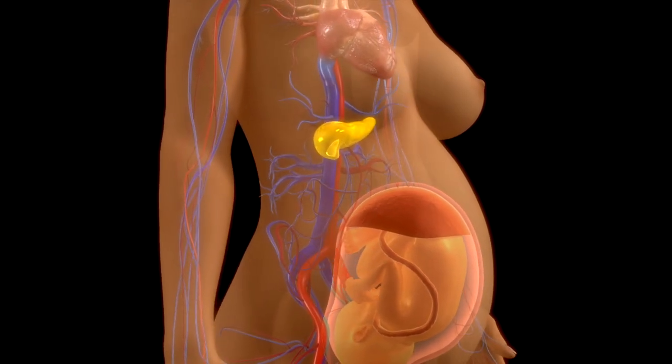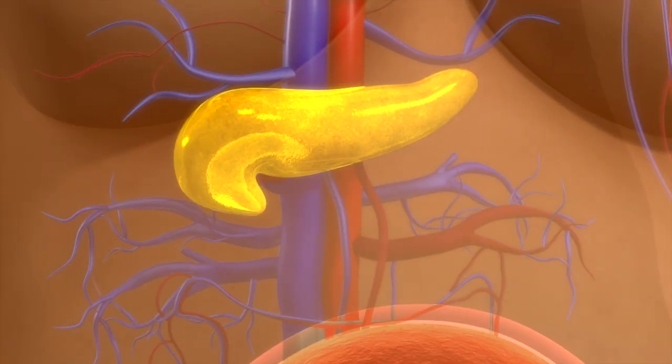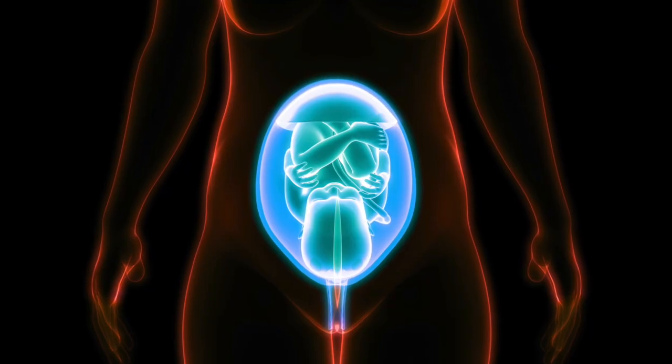Subscribe for more amazing 3D medical animations, and discover how your body really works.